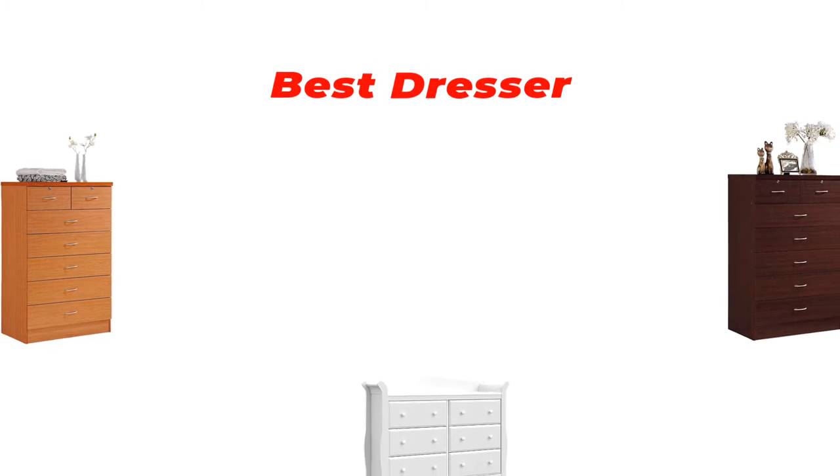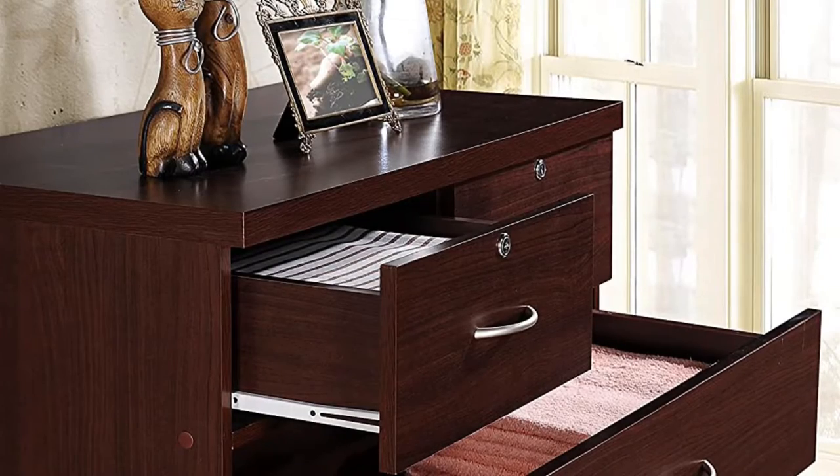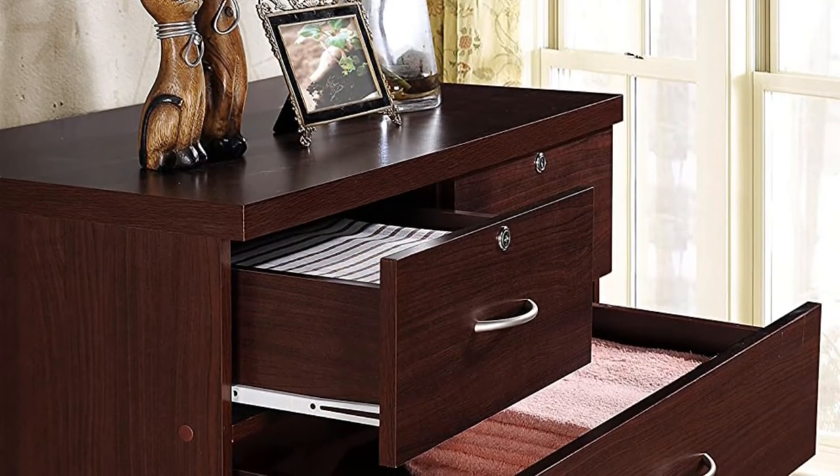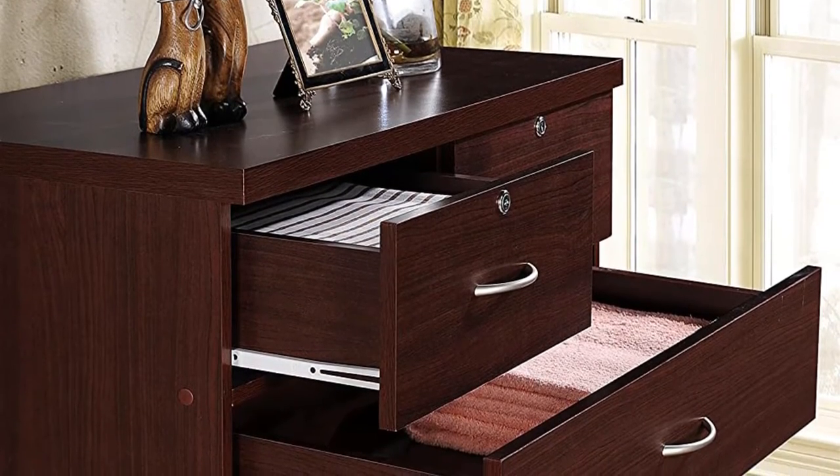Hi guys, in this video we are going to be checking out the best dressers for home use you can buy right now. We made this list based on our personal opinion and hours of research, and we have listed them based on type of features and price.